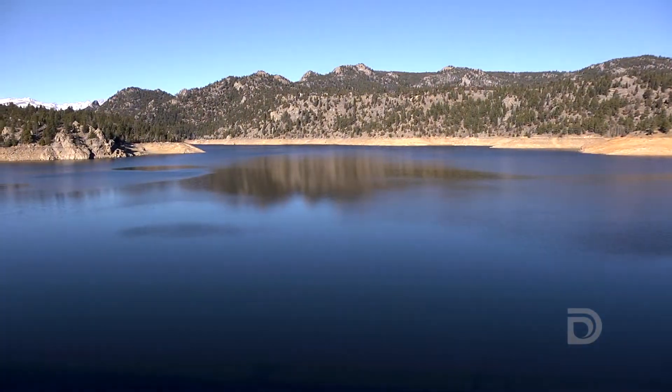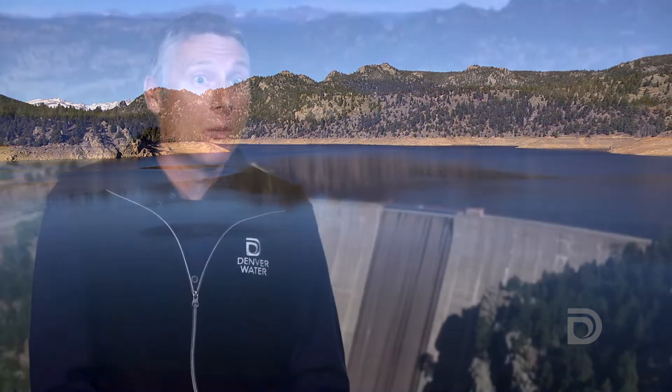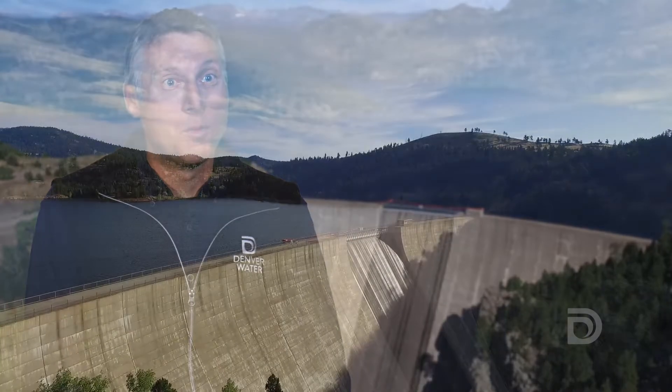Our customers use less water now than ever before, and we're very proud of that. But we also need to create a bank of water for when the next drought comes, so we have water when we need it, where we need it. Really it's a multi-pronged approach using conserving water, reusing water, and developing some new water supplies.